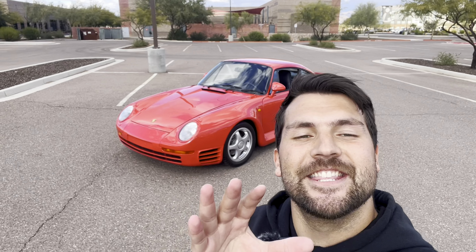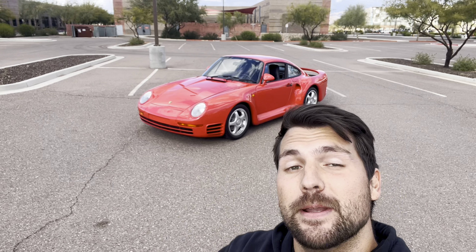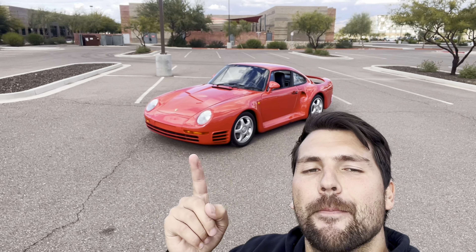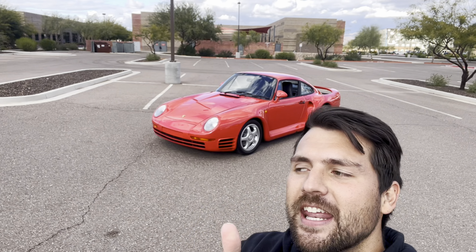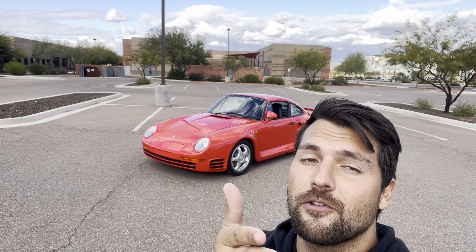That's going to be the end of the video. If you enjoyed it and loved the 959, you can hit that like button — I'd really appreciate it. Feel free to let me know down below what your thoughts are on this absolute legend, if you might have had a poster of it, if you love the race version of the 959, and of course its sort of new generation with the Porsche Dakar. If you subscribe for future content like this, I'd really appreciate it. Thank you so much for watching, and I'll see you in the next one.